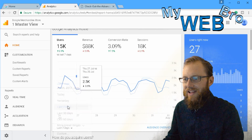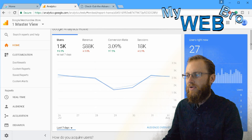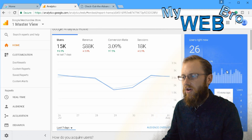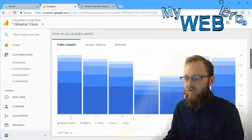You can change the range of time right here — today, yesterday, last seven days. Looking at the last seven days, this website generated eighty-eight thousand dollars in revenue. You can see right now the real-time users — we have twenty-seven people visiting this website right now — and you can see all the active pages: the home page and other pages people are sitting on.